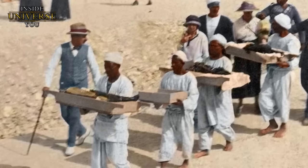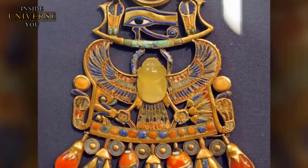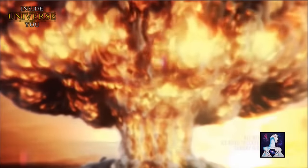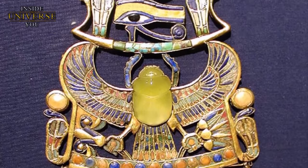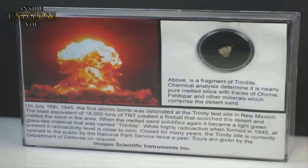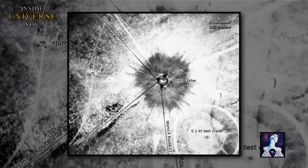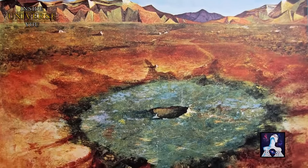Tutankhamun's tomb also housed other mysterious artifacts, like a breastplate adorned with a winged scarab made from an unusual yellow-green gemstone, initially thought to be chalcedony quartz. Later investigations revealed it to be desert glass, a material formed under extremely high temperatures. The desert glass, first discovered in the Libyan desert, resembles trinitite — a type of glass formed during nuclear tests in New Mexico — suggesting extreme heat was involved in its creation. This discovery led to theories about ancient nuclear events or advanced ancient technologies capable of producing such heat, far beyond the known capabilities of Bronze Age civilizations.